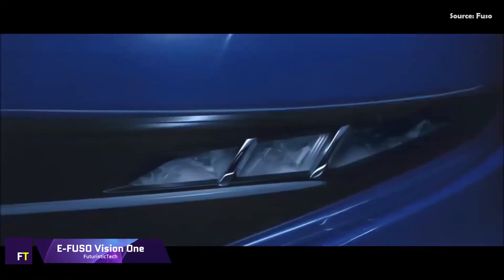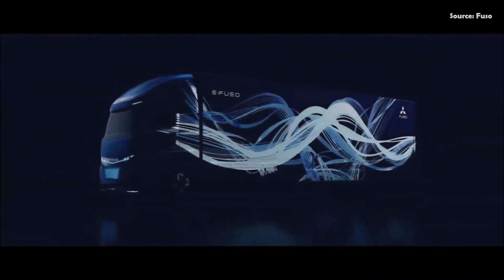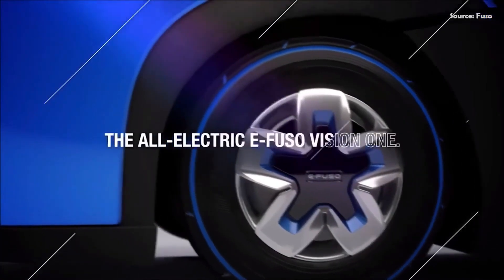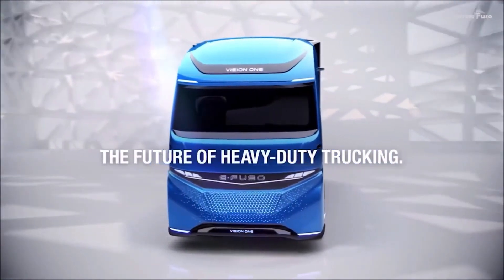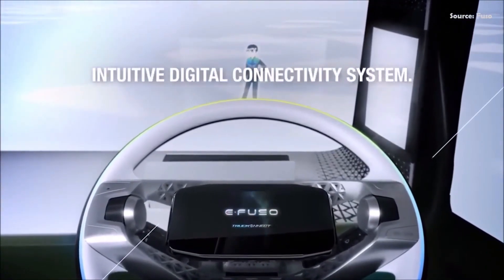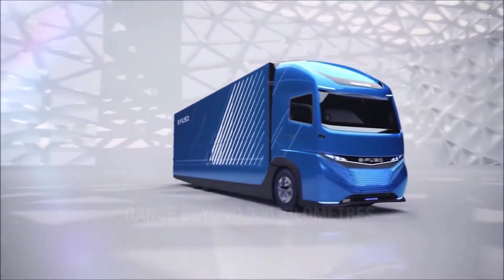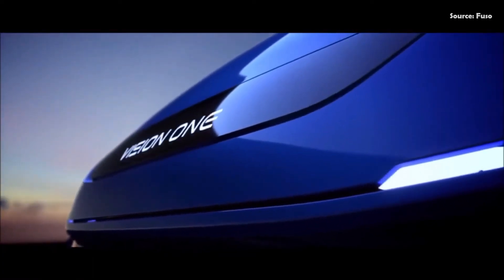E-FUSO Vision 1. From Mitsubishi FUSO, a part of Daimler Trucks Asia, comes the E-FUSO Vision 1, a revolutionary heavy-duty vehicle powered entirely by electric engine technology. It is a big step forward in the electrification of commercial vehicles and demonstrates a commitment to environmentally friendly transportation. With a gross vehicle weight of 23.26 tonnes and a payload capacity of 11.11 tonnes, the E-FUSO Vision 1 is built to manage considerable cargo loads. It offers a realistic alternative for urban delivery and transportation services, as its performance is equivalent to that of its diesel counterparts. The truck has an outstanding range of up to 350 km on a single charge, making it flexible enough for a variety of distribution activities without frequent recharging.